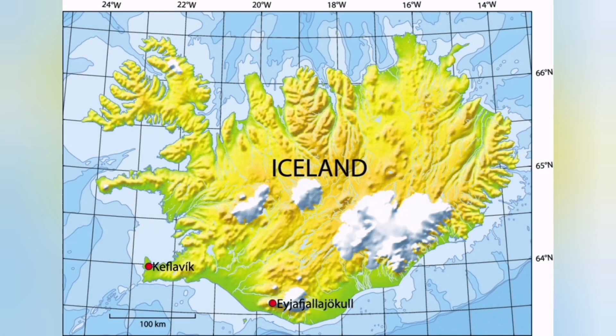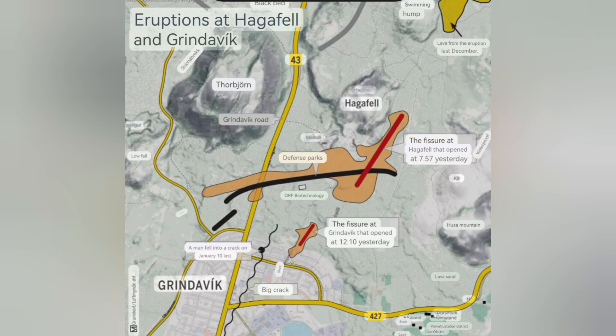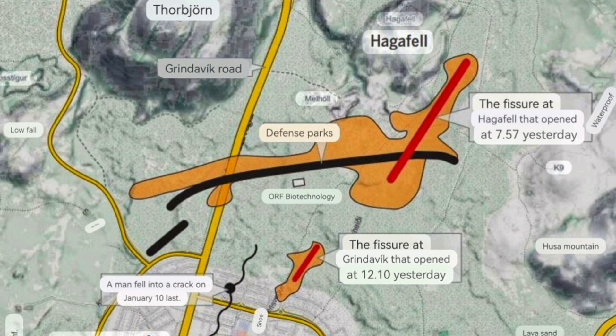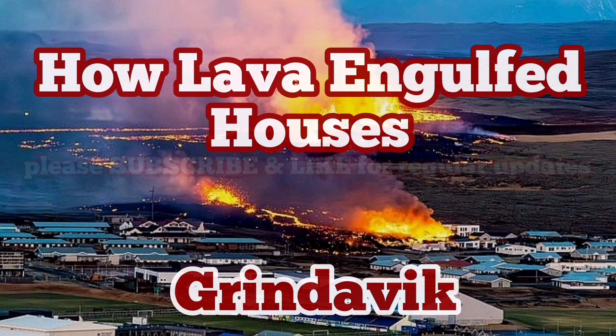The west part of Grindavík now has electricity back. This is the latest map showing the location of the wall, the lava fissures, and the damage done. When you think about it and compare it with what happened at Cumbre Vieja just a few years ago in the Canary Islands of Spain in the Atlantic Ocean, it doesn't look as much. Let's watch some of those videos.